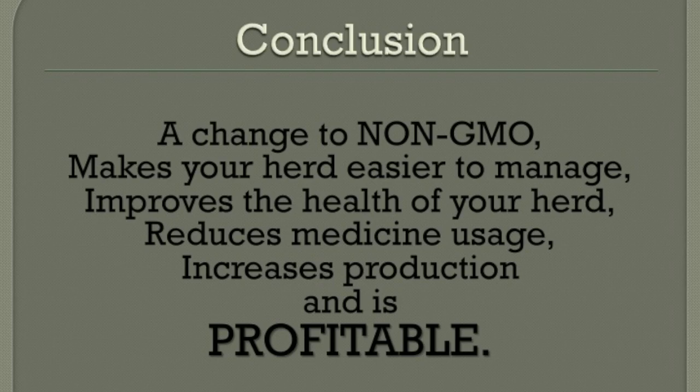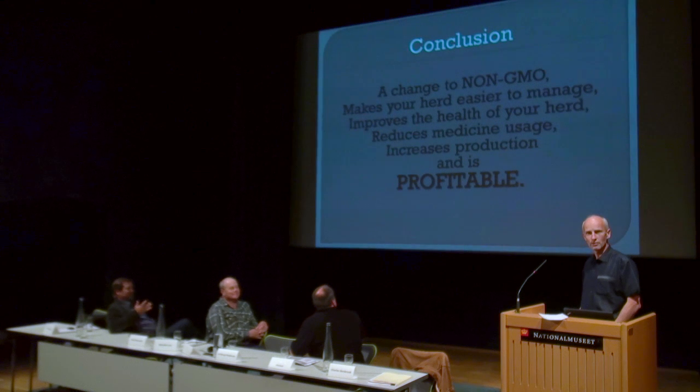Conclusion: a change to non-GMO makes your herd easier to manage, improves health in your herd, reduces medicine use, increases production, and is profitable. What are we waiting for?